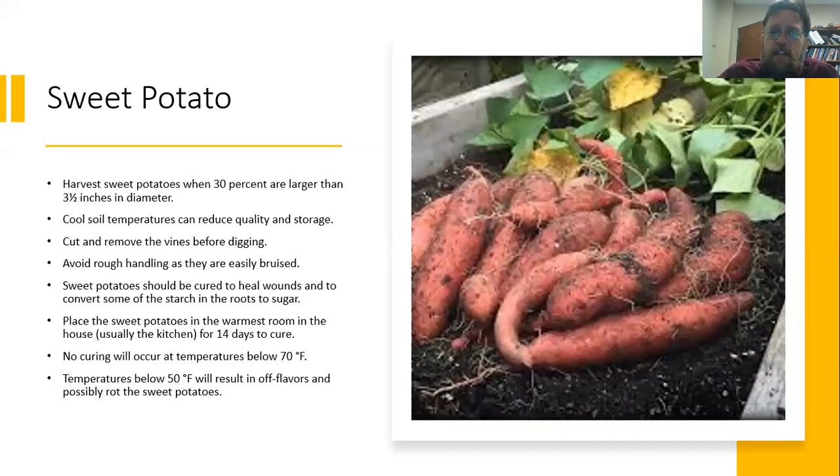Harvest sweet potatoes basically when they're about 3.5 inches in diameter. Cool soil temperatures can make them not quite as good. It's a good idea to remove the vines before you dig them up and try to avoid handling them roughly as they can be damaged. You can store them where they'll heal some of that wound and convert a little more starch into sugar — place them in a warm room, usually that's going to be in the kitchen, for about two weeks. If the temperature is below 70 degrees they're not going to progress, and you don't want to keep them below 50 degrees, so our homes are usually in that range just above 70.